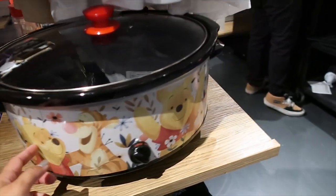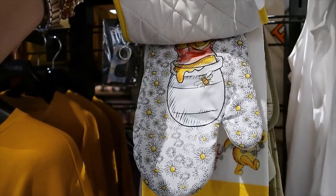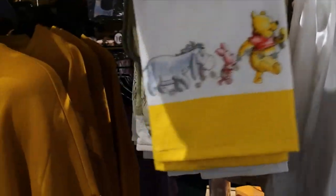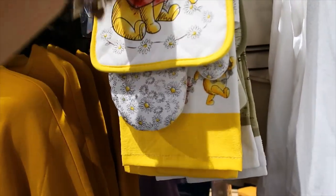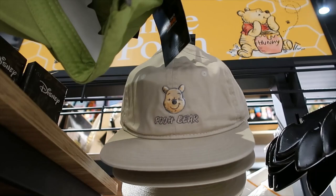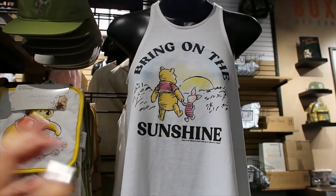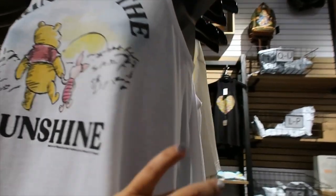They also have the Crockpot again — super cute. For the kitchen: dish towel, pot holder, and oven mitts. The price is $19.90. Hats up here — a couple of options. There's a green one and also a tan one with Winnie the Pooh.